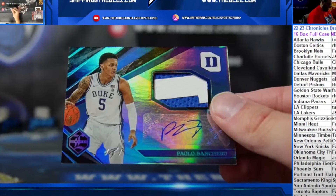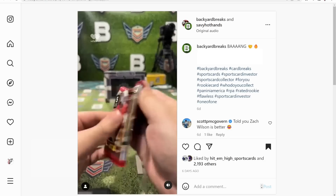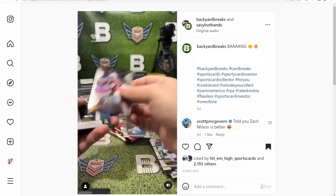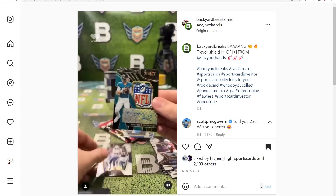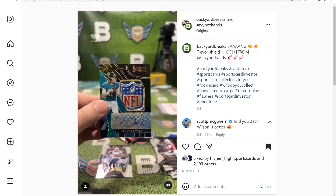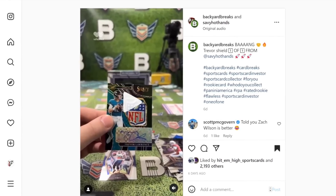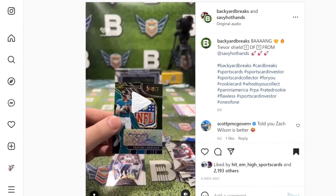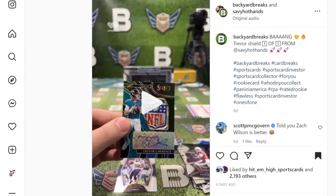At number 7 we are with Backyard Breaks on Whatnot, opening 2021 Select football. This is a Trevor Lawrence NFL shield RPA one of one — an incredible card. These guys keep pulling the Trevor Lawrences. I have this at $7,000. For reference, the out of 10 gold RPA of T-Law from the same product sold for $3,000 over the weekend.